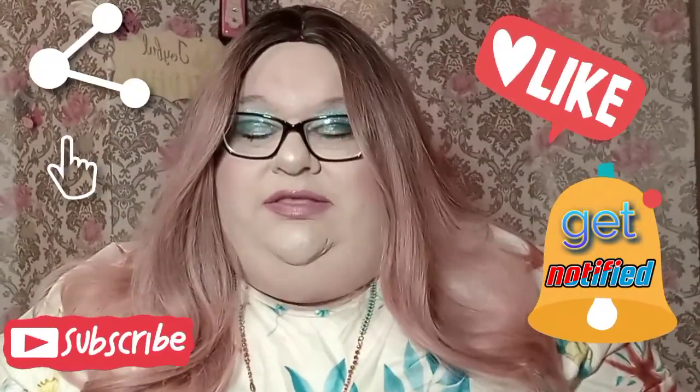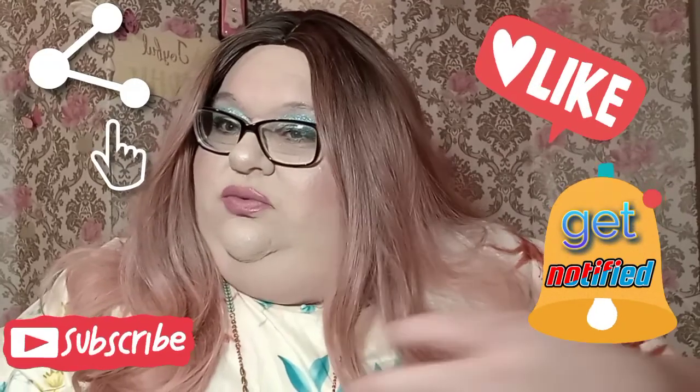I'm liking this wig, I love the color, it's called Rose Gold. I really went bright on the eyeshadow, and I didn't really put too much on - it's just that pigmented.